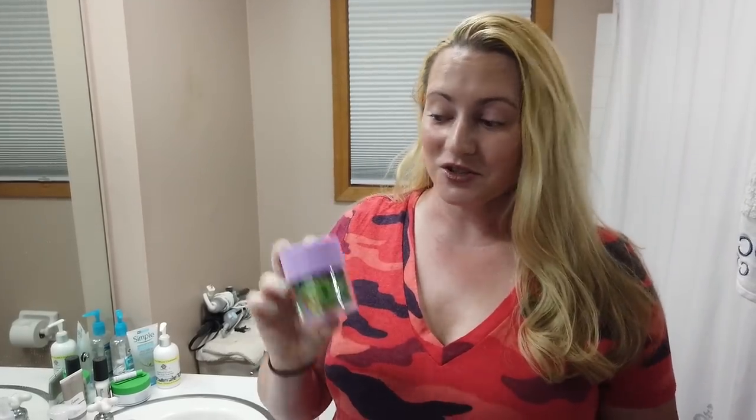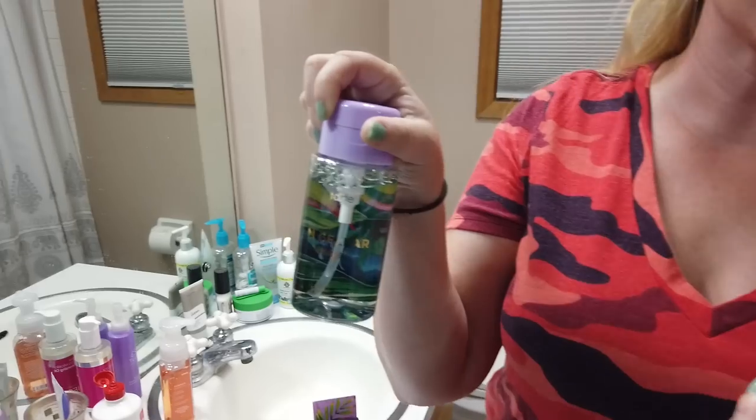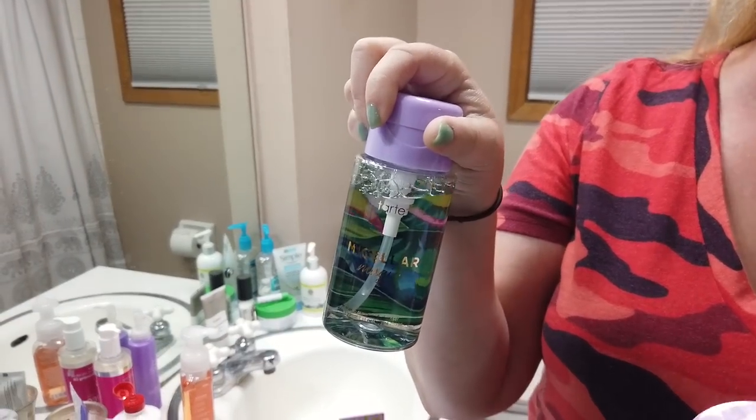Tarte has really been impressing me lately, so hopefully they'll keep going. Their Truth or Dare serum — I really like that too. This one's good. I just tried their Micellar water last night and I'm really liking that so far, although I've only used it twice. But so far, Tarte's really knocking it out of the park for me.